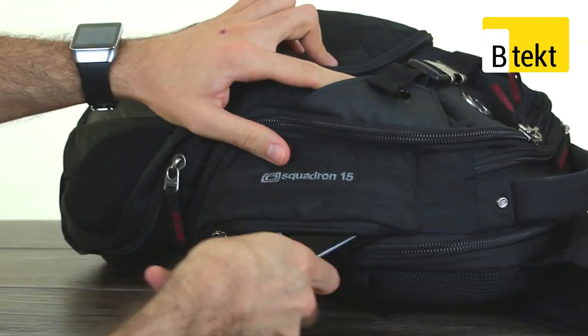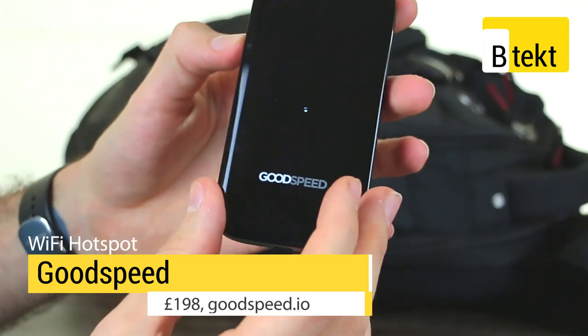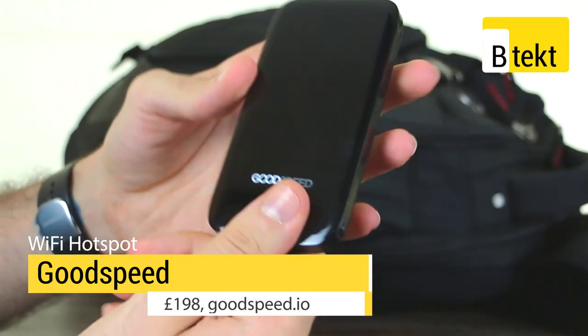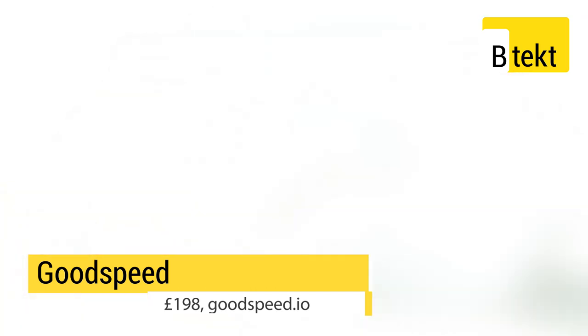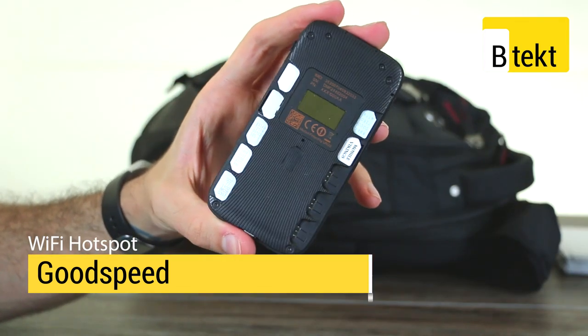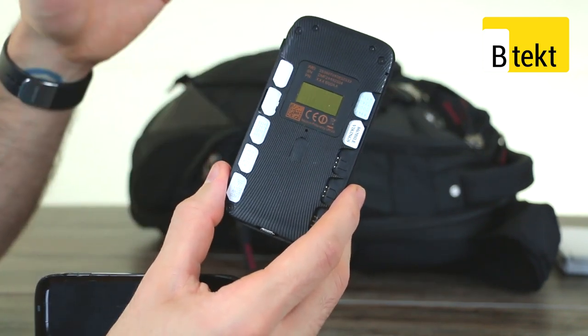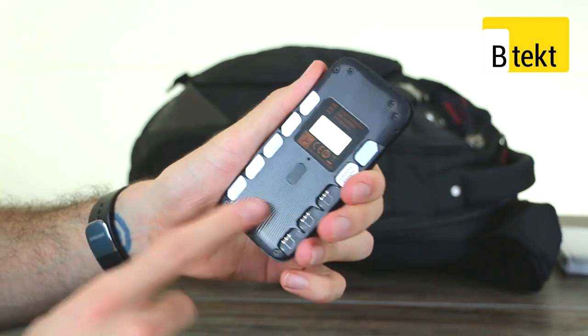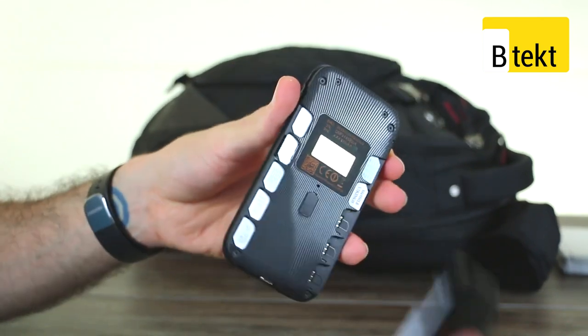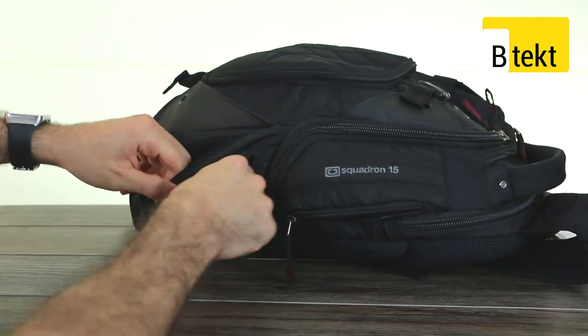We've got another zip here, and here we've got the Goodspeed. Bringing that closer in frame, you can see the Goodspeed looks like a regular Wi-Fi hotspot. If we open that up, we can see that the Goodspeed has seven SIM cards inside. Each one works for a different region - we've got the UK, Belgium, France, Germany - where IFA is - and that's exactly why we've got this in our bag.